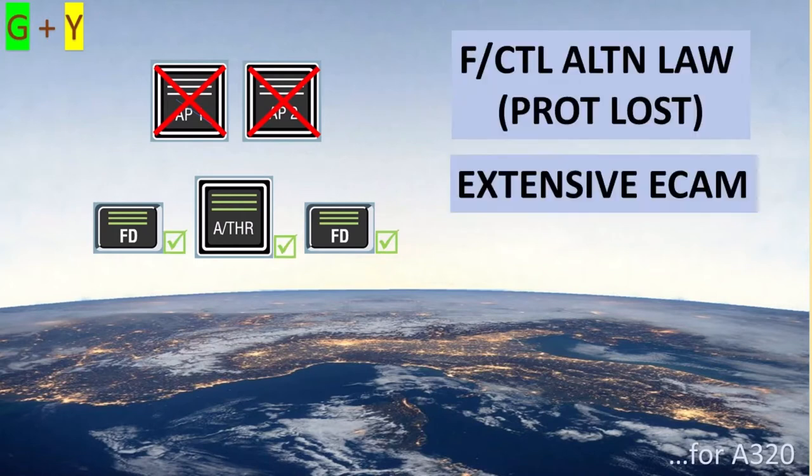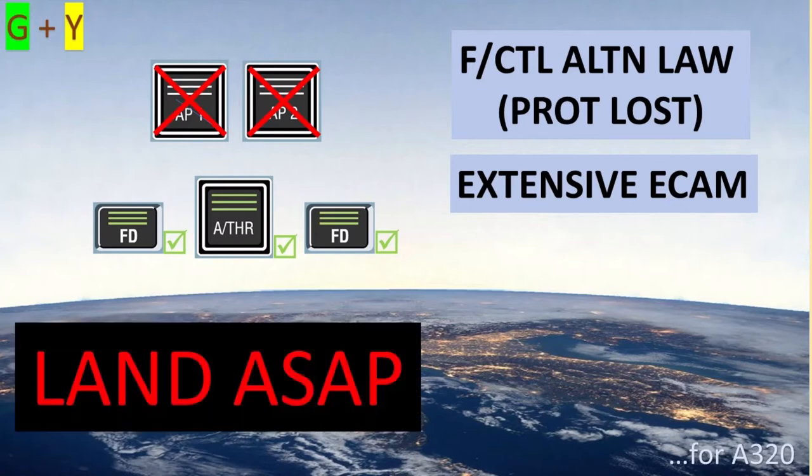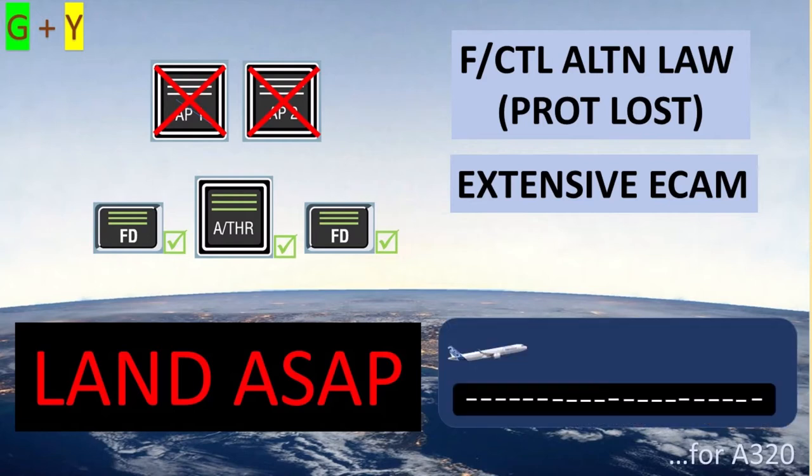Flight control degradation will occur. There will be extensive ECAM procedures with associated workload and task sharing considerations. A landing must be carried out as soon as possible, and later there will be significant considerations for approach and landing in abnormal configuration.